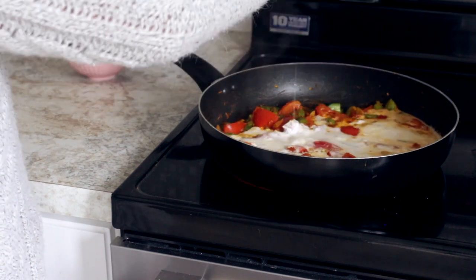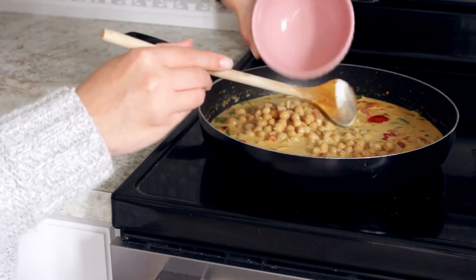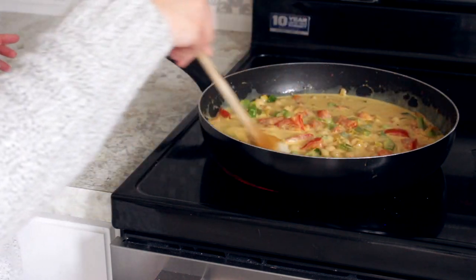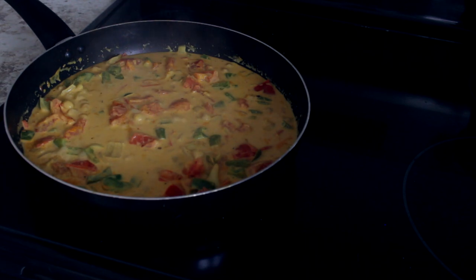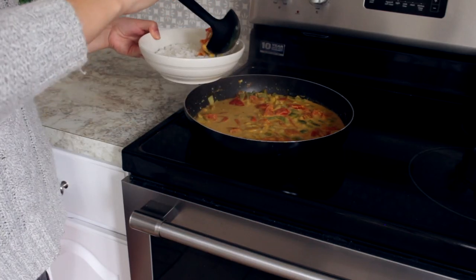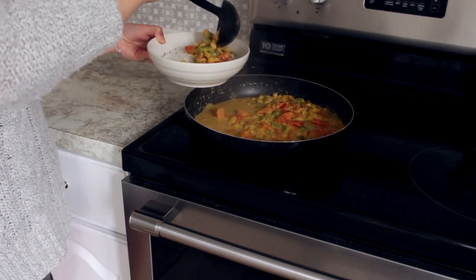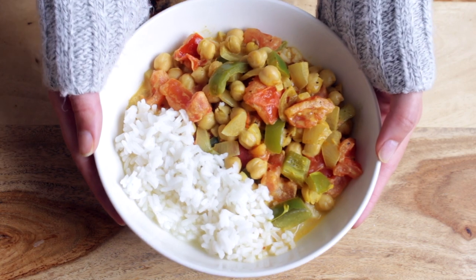Pour in your can of coconut milk, then add your drained chickpeas and simmer for about 10 minutes. Serve on a bit of rice and there you have it — a warm bowl of comforting curry that is perfect for the fall weather.